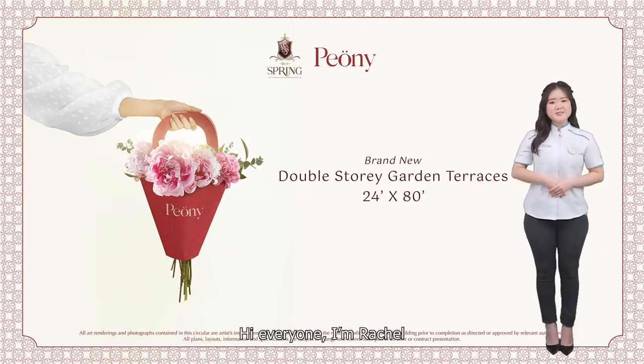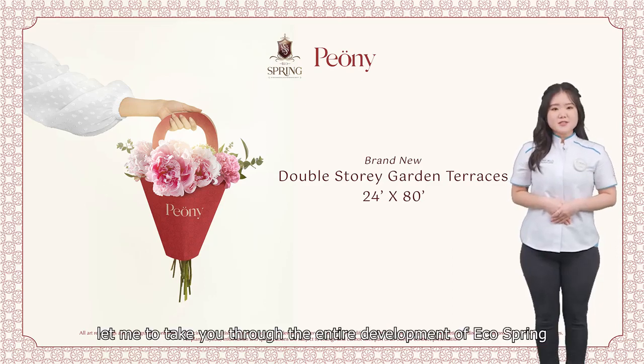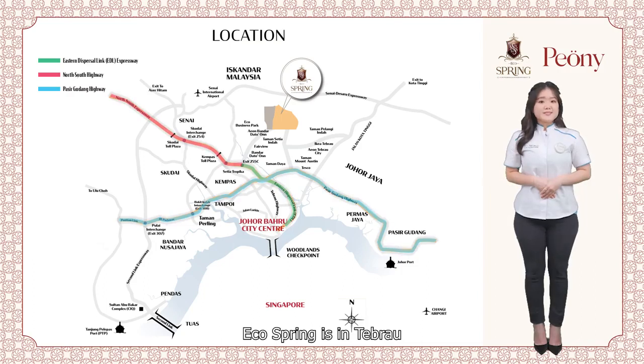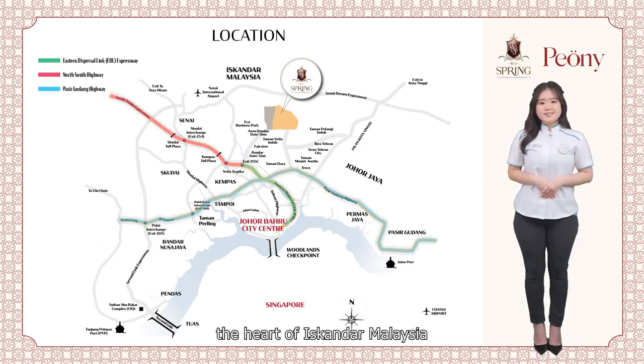Hi everyone, I'm Rachel. Before we start, let me take you through the entire development of EcoSpring. EcoSpring is in Tebrau, the heart of Iskandar, Malaysia.